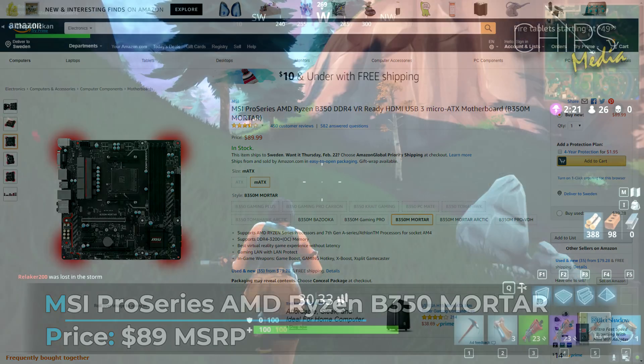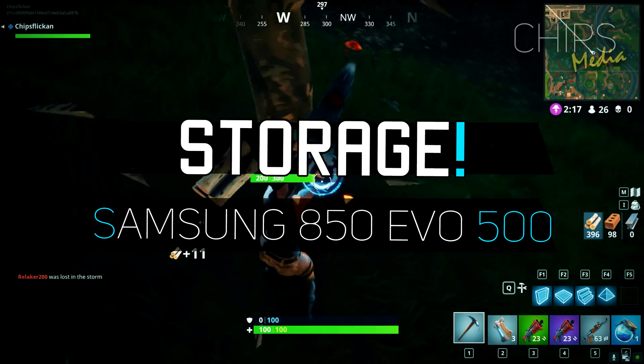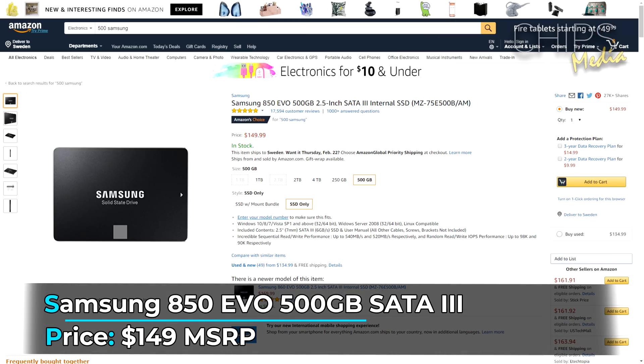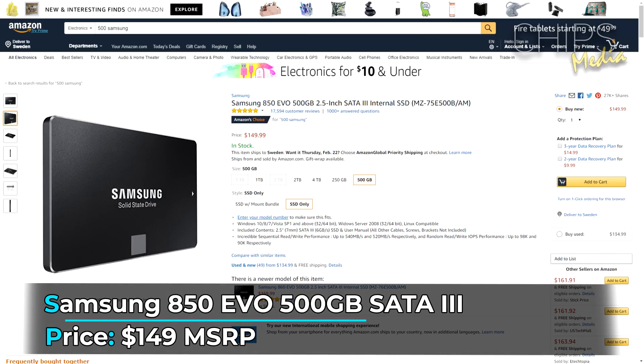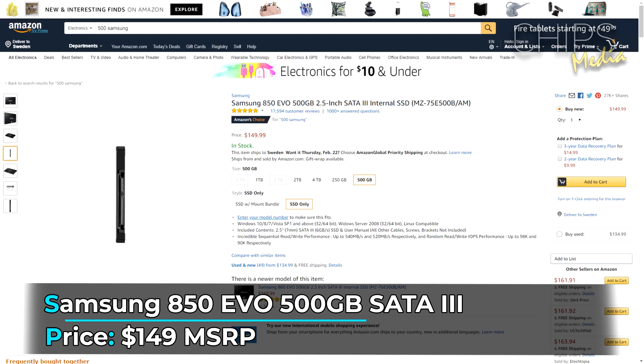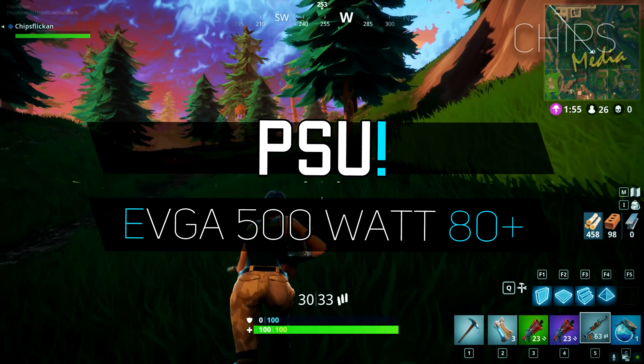For storage I went with a fast 500GB solid-state drive, giving you a rapid operating system and plenty of space for your games. As always, I'd recommend adding a mechanical hard drive if you have a large Steam library, but for your eSport titles this is definitely enough.